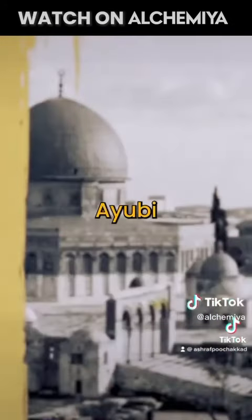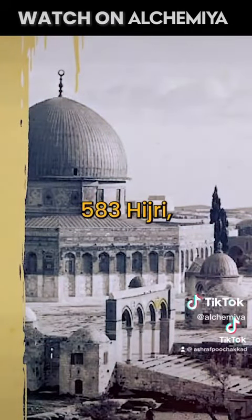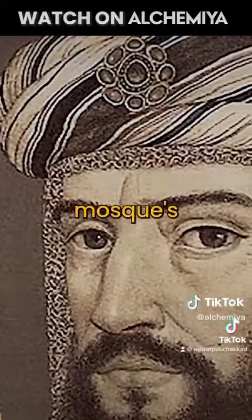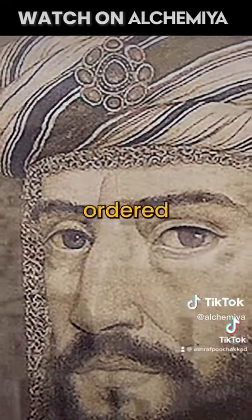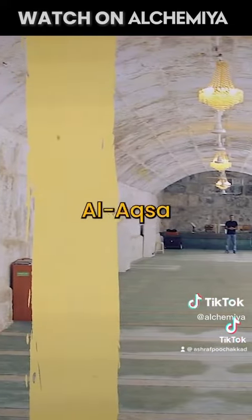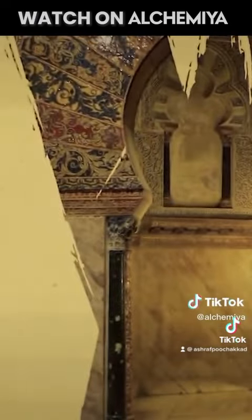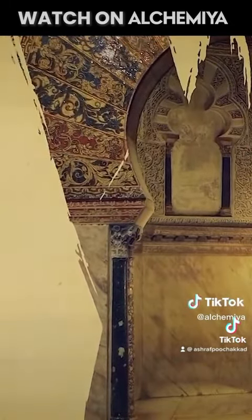Salah al-Din al-Ayyubi began to restore the Al-Aqsa Mosque in 583 Hijri, or 1187 AD. He renovated and decorated the mosque's mihrab, and also ordered that a wooden pulpit be brought as a memorial of the conquest and liberation of Al-Aqsa Mosque.